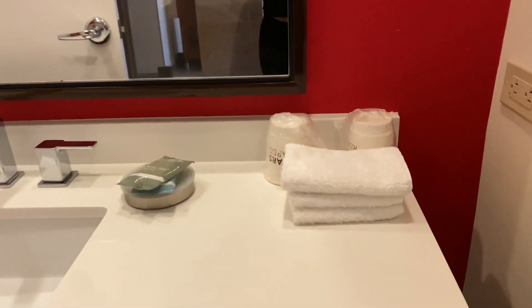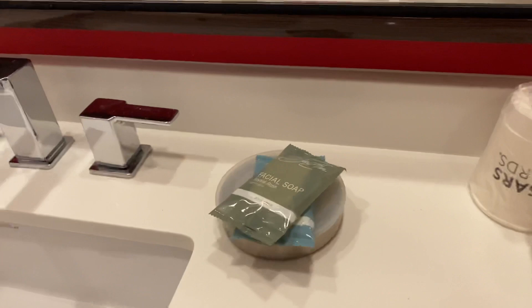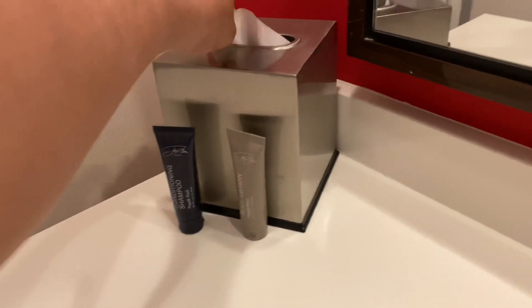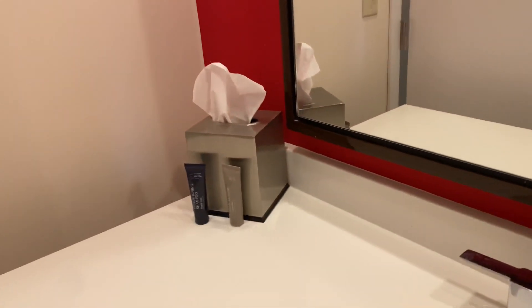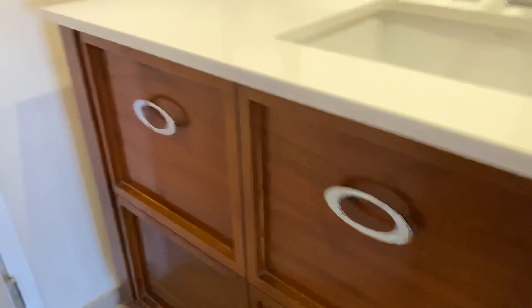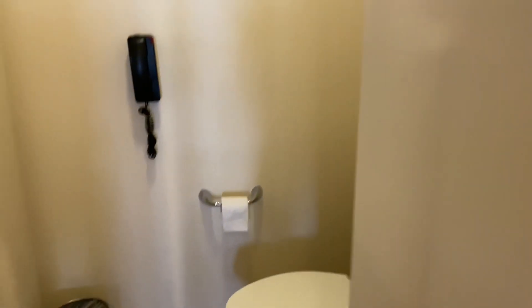Here we've got some extra towels, soap, and cups. There's shampoo and conditioner — these are not drawers — some napkins, and here's your water closet with a phone.